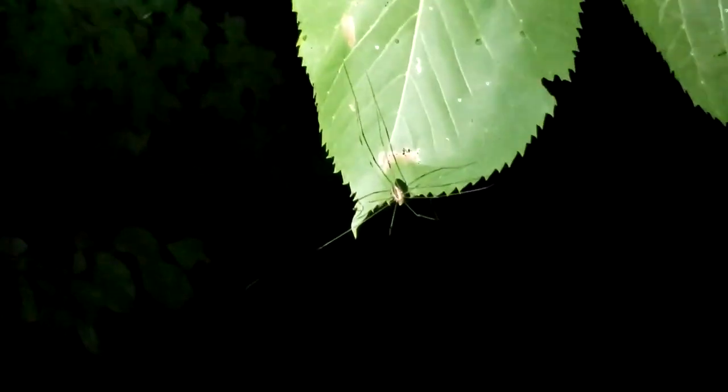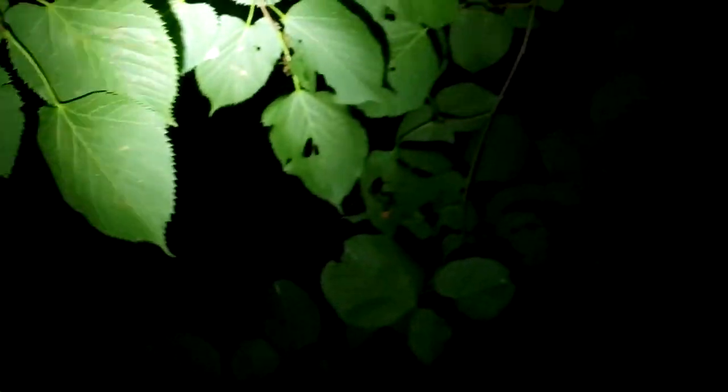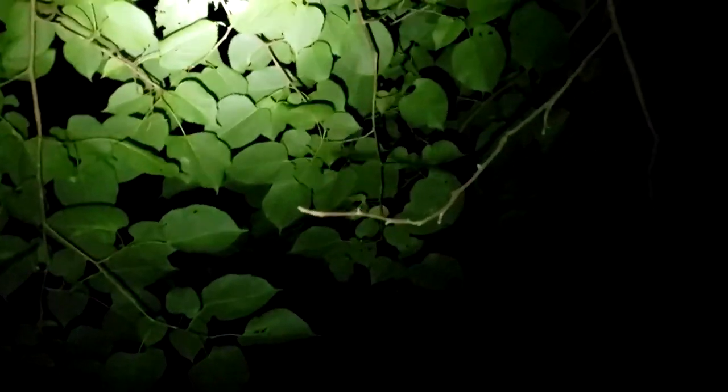Look at this guy — just a nice little daddy longlegs hanging out. It's fun because caterpillar hunting often becomes just about everything — all sorts of bugs.